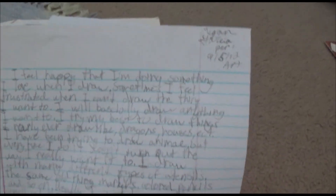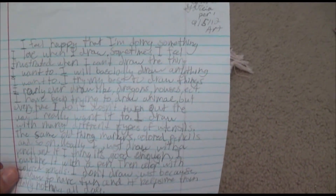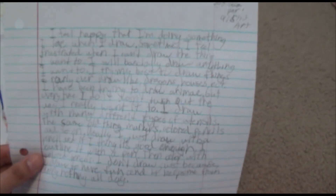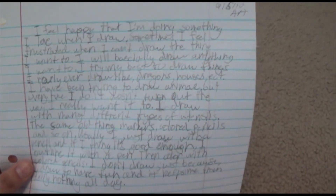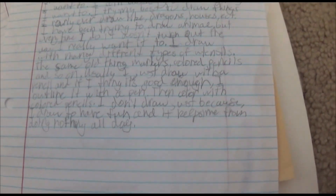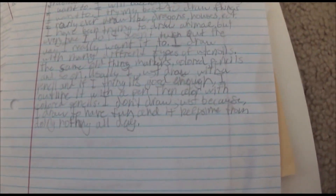I feel happy that I'm doing something I love when I draw. Sometimes I feel frustrated when I can't draw the thing I want to. I will basically draw anything I want to, and I try my best to draw things I rarely ever draw, like dragons, houses, etc. I've been trying to draw anime, but every time I do it, it doesn't turn out the way I really want it to. I draw with many different types of utensils — markers, colored pencils, and so on. Usually I just draw with a pencil, outline it with a pen, then color it with colored pencils. I don't draw just because — I draw to have fun and it keeps me from doing nothing all day. This is still pretty accurate.